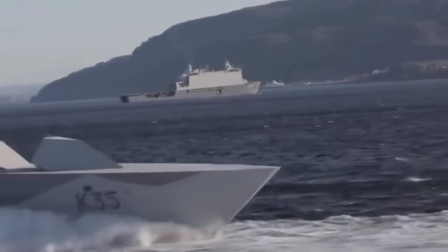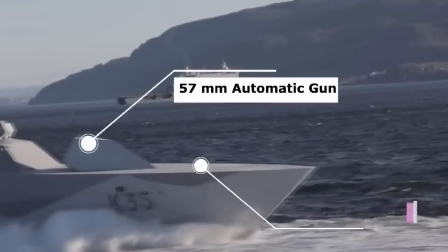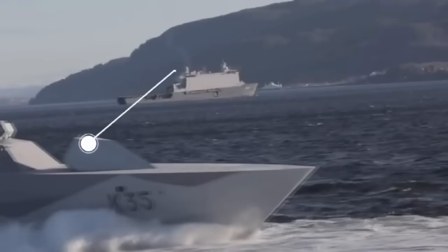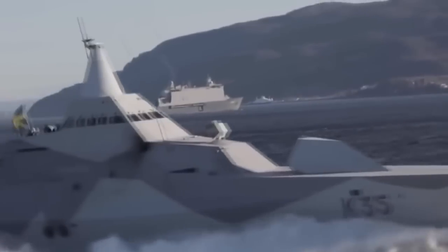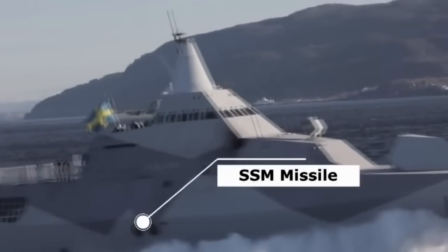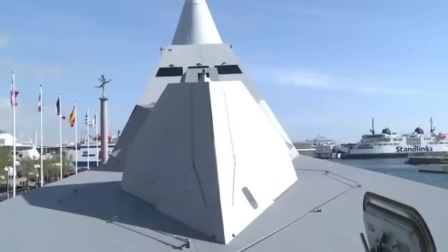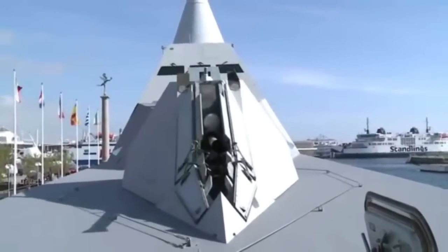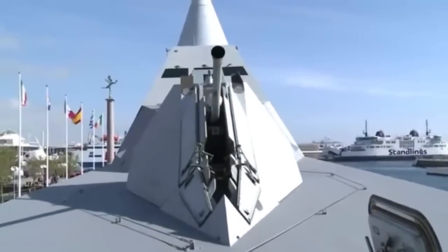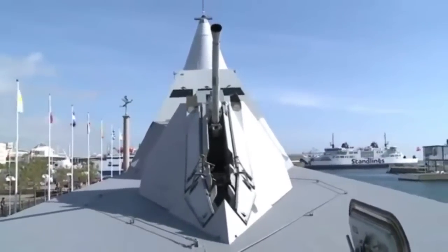Untuk peperangan anti kapal selam, Visby dilengkapi dengan peluncur granat bertenaga roket 127mm, bom kedalaman, dan torpedo. Ada 3 tabung torpedo 400mm untuk torpedo anti kapal selam TP-45. Visby juga dilengkapi dengan meriam serbaguna Bofors 57mm 70SK MK3 yang memiliki sistem pemuatan full otomatis berisi 120 butir amunisi siap tembak dan dapat menembakkan hingga 220 putaran per menit dengan jarak maksimum 17.000 meter.